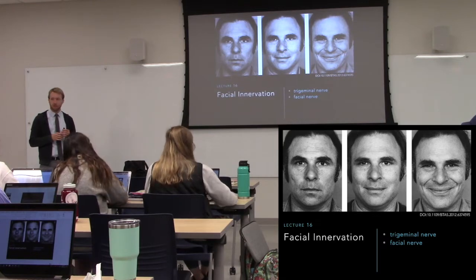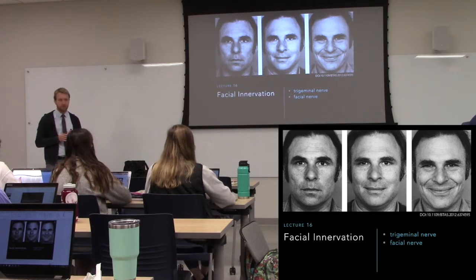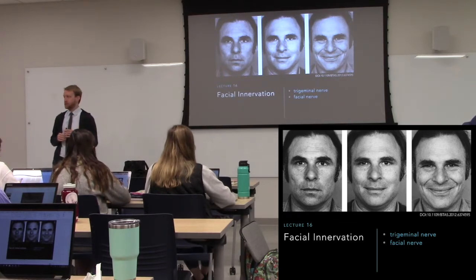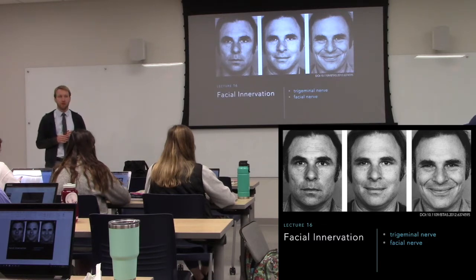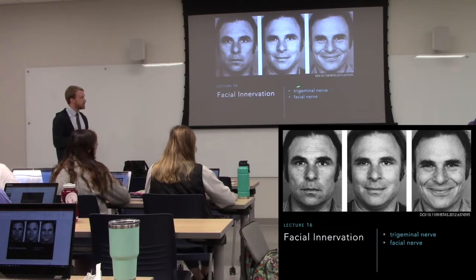The stapes is one of those bones in the middle ear, the one that connects to the oval window. So we have two places where we can dampen vibration to prevent exposure of the cochlea to very loud sounds so we don't kill off our hair cells. For the trigeminal, think facial sensation; for the facial nerve, think facial expression.